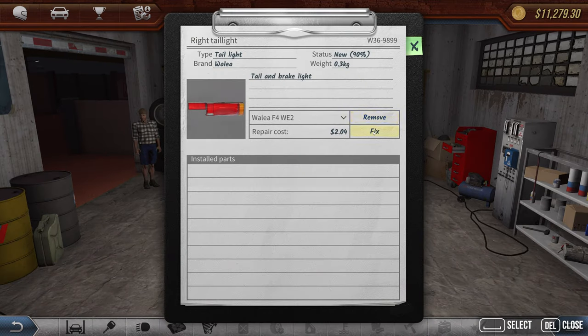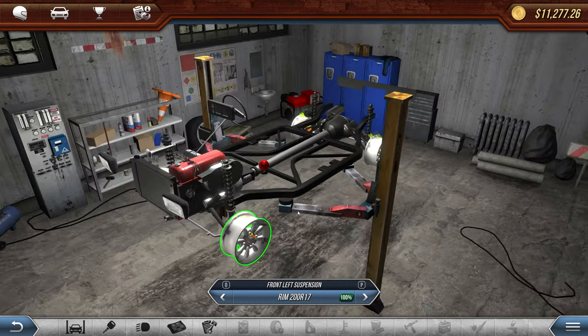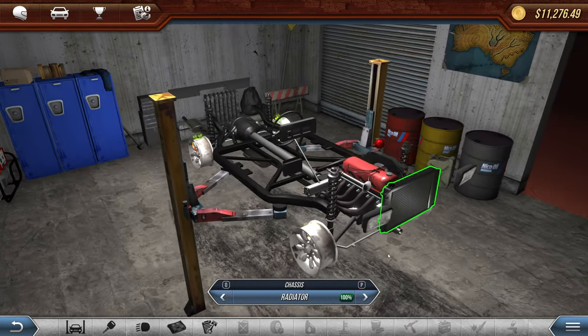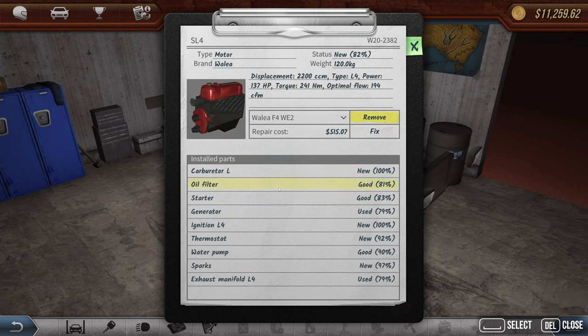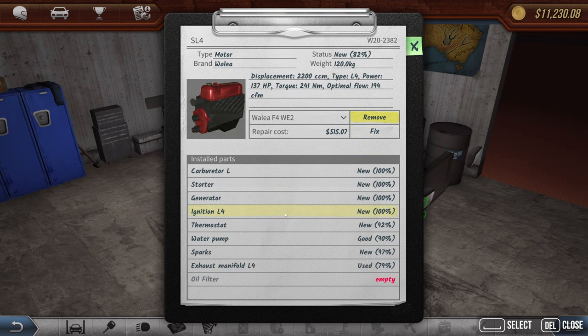Let's grab the rear lights as well — fix them all, it's fine. Now just the engine left. We don't need to fix the horn but we will — it's only 76 cents. Engine is new so no $500 fix needed there. But we need to fix the air intake for $16, get a new air filter, new oil filter, fix the generator, starter, alternator, drive belt, thermostat, water pump. Spark plugs are new. Fix the exhaust manifold. So we need an oil filter and an air filter.